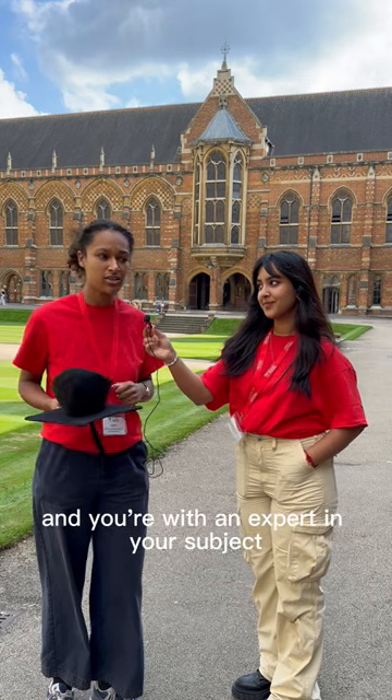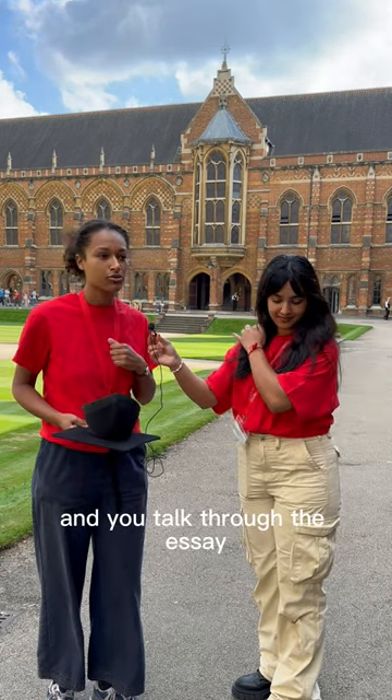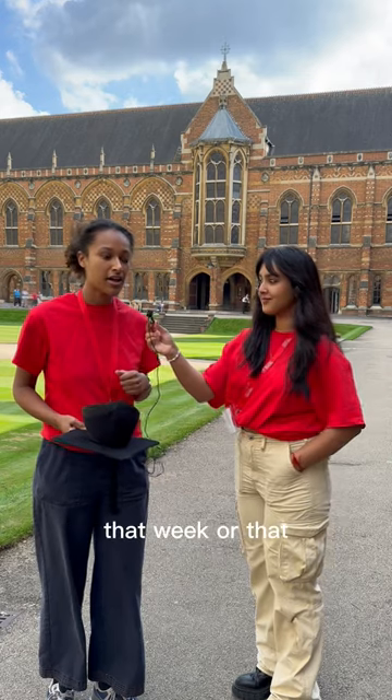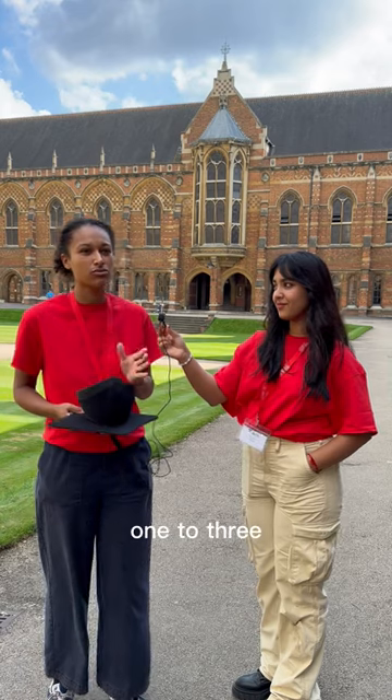They last about an hour and you're with an expert in your subject, and you talk through the essay and the reading you've done that week or that fortnight. You're generally in groups of one to three.